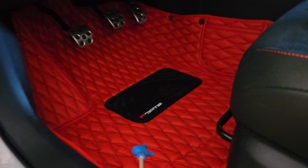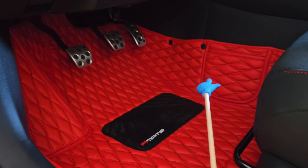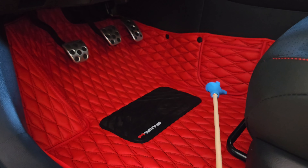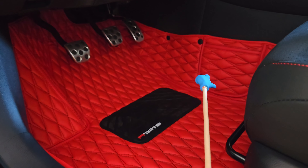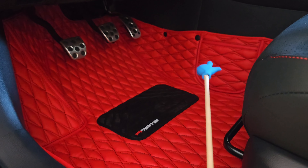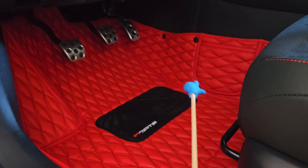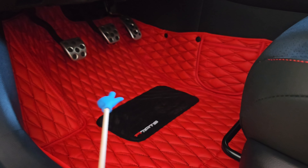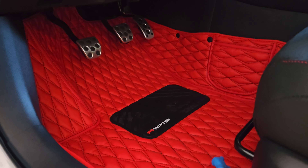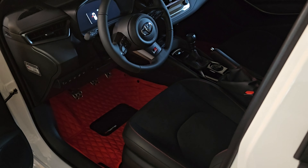These mats are $289. They charge $40 extra for the pockets, so I paid that. But I also got 15% off for a Fourth of July sale, so these ended up costing me about $280. It was free shipping, because when you add on something extra like a pocket or a logo, they'll offer free shipping. The factory mats would have been $289, and WeatherTech would have been $220, but I like the design and the look of this better. I think it complements the GR pretty well.